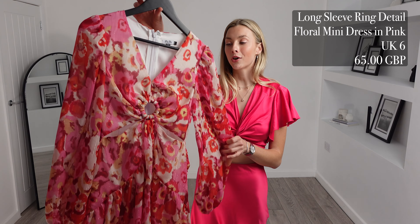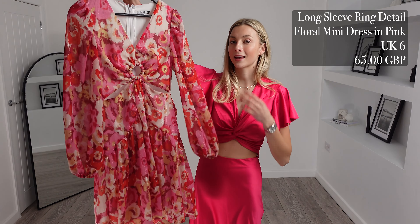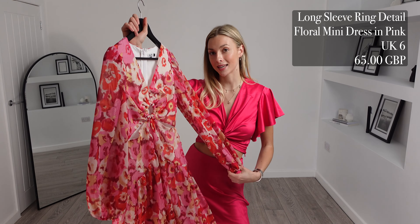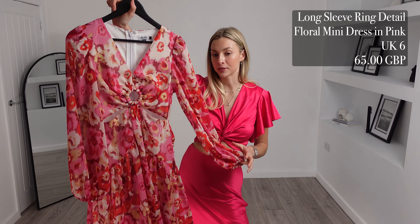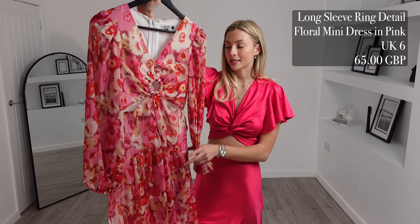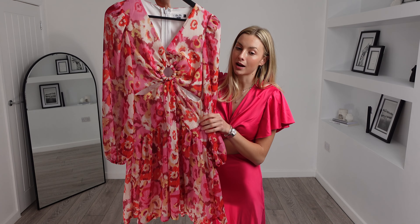This is my final piece for today's haul and it is worth watching to this point for — it is the long sleeve ring detail floral mini dress in pink. I got this in a UK size 6 and this one was a steal at £65. This one is very stylish, another lovely pattern and colour, and I like that this one is a mini dress.